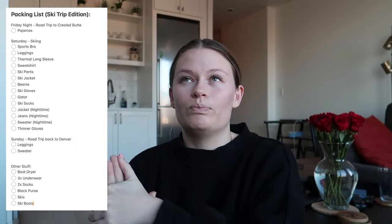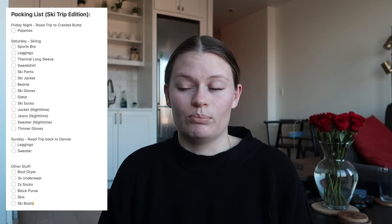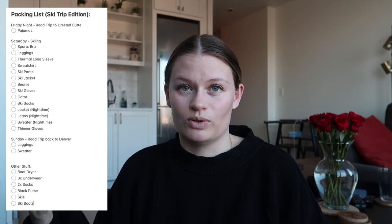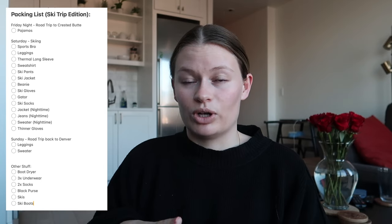I'm pulling Fashion Pass pieces for this trip — I have a really cool long black trench coat-style jacket, dark jeans, and I rented a sweater or two. I'm also going to pack my thinner gloves because I have a feeling it's going to be chilly in the mountains. So Saturday has the ski outfit and the nighttime outfit, and I'll just wear the same pajamas from Friday night. Sunday is another road trip day — I'm assuming we'll walk around town in the morning, get coffee and breakfast, but I want to be comfy: leggings, a sweater, and my winter boots.